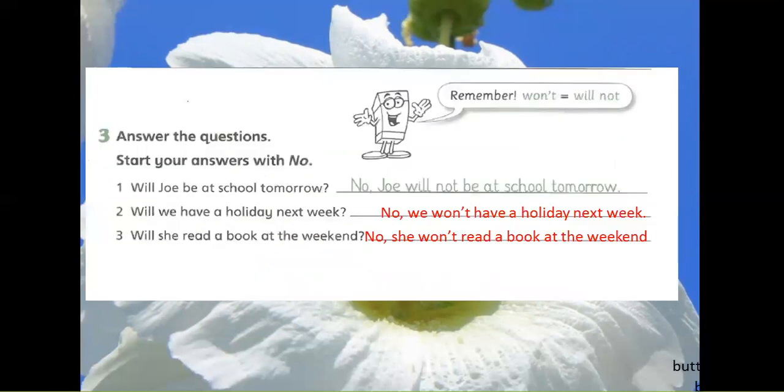Exercise 3: Answer the questions. Remember: will not = won't. Start your answers with No. 1. Will Joe be at school tomorrow? No, Joe will not be at school tomorrow.